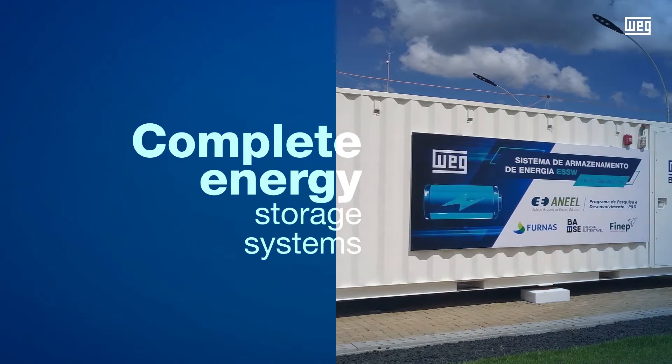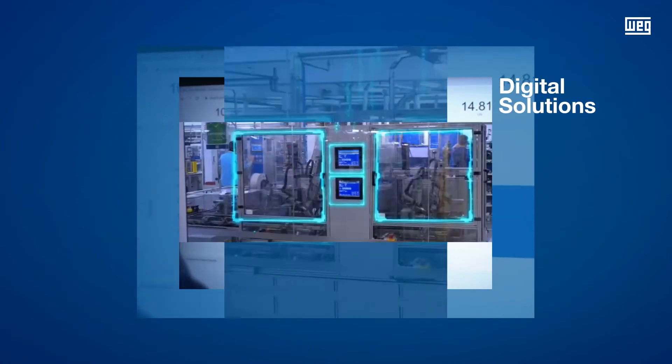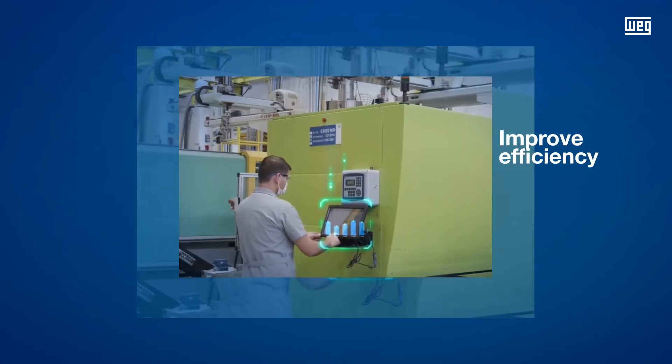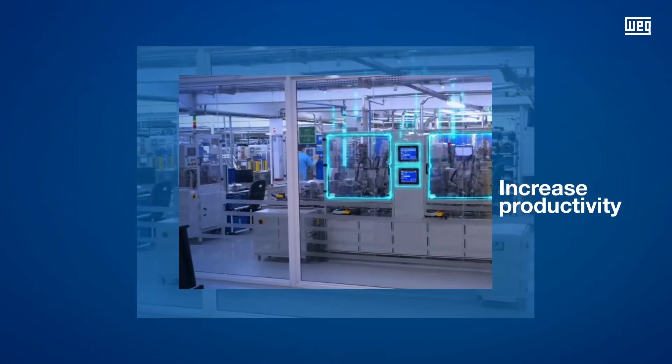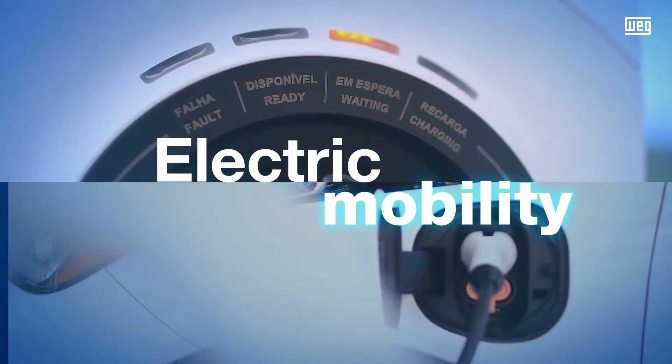To make Industry 4.0 a reality, WEG connects people, machines, and systems through digital solutions designed to improve efficiency, increase productivity, and reduce environmental impact. In addition, WEG invests in electric mobility to take sustainability further.